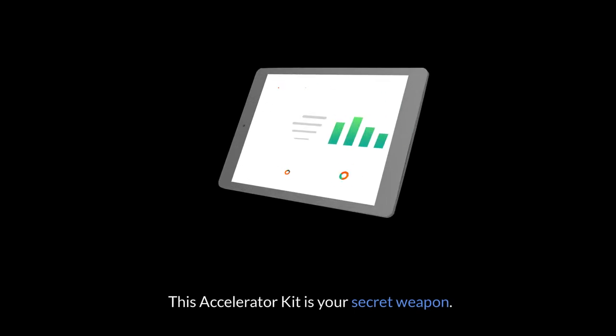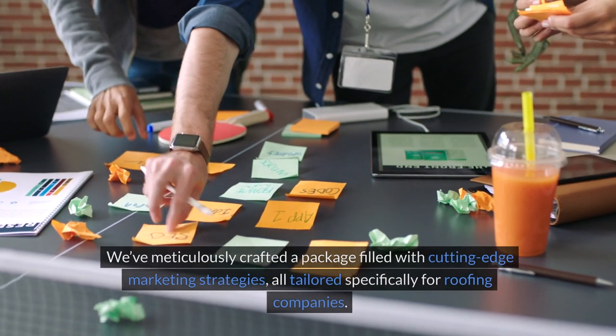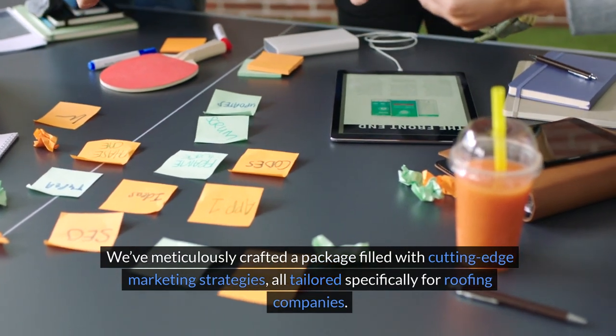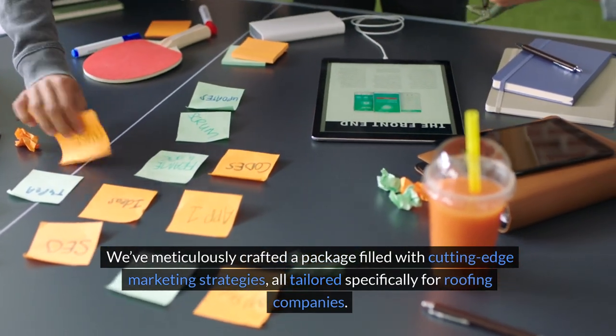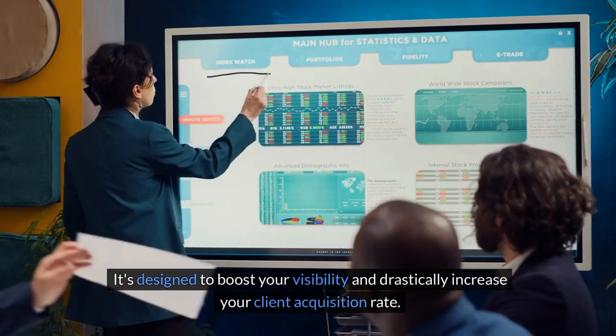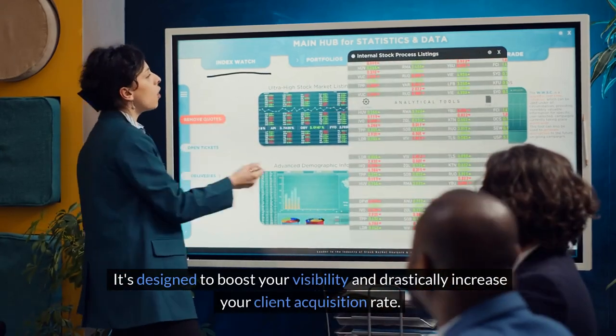This accelerator kit is your secret weapon. We've meticulously crafted a package filled with cutting-edge marketing strategies, all tailored specifically for roofing companies. It's designed to boost your visibility and drastically increase your client acquisition rate.